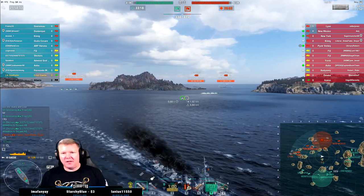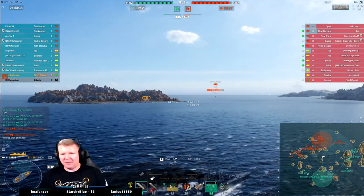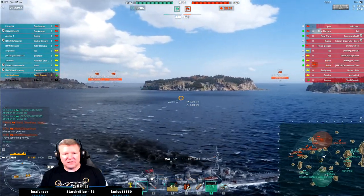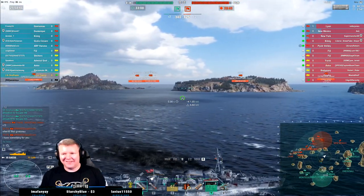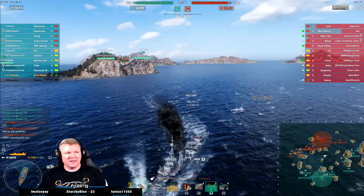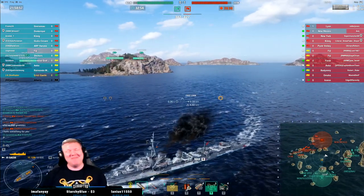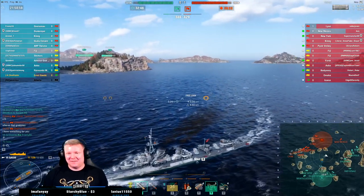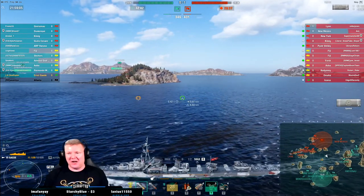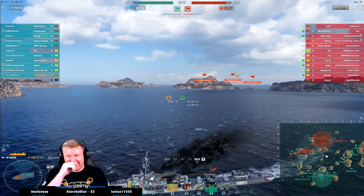Guys, I'm out here trying to spot but y'all aren't shooting much. I love the shit-talking Fiji who thinks he's all that because he got a good salvo on me — I love that. People who talk smack in chat in this game just crack me up. I genuinely do not understand the mentality.